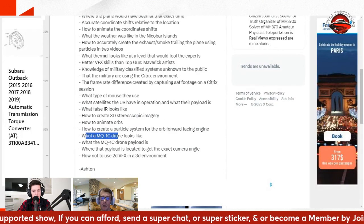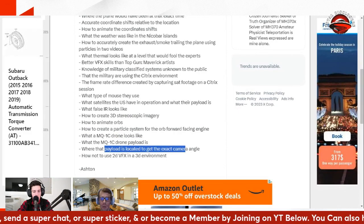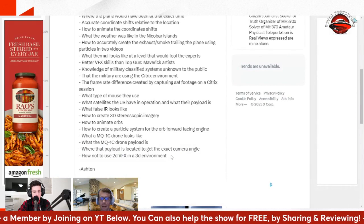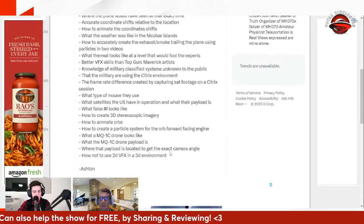You'd have to know the MQ-1C drone, the payload, and get the exact angle. You'd have to know how not to use a 2D visual effect in a 3D environment from a low-quality 90s video game. But perhaps the most important point: you'd have to know that we would never find the plane — not even nine years later — because if we find the plane, the whole hoax breaks down. So ultimately, that's what we're looking at.